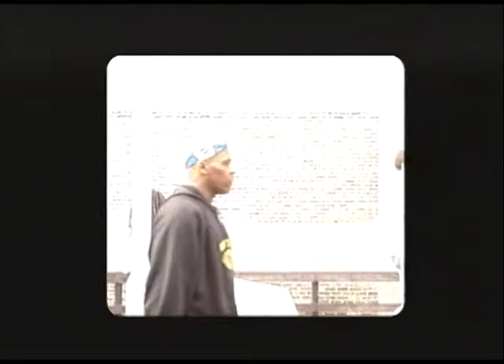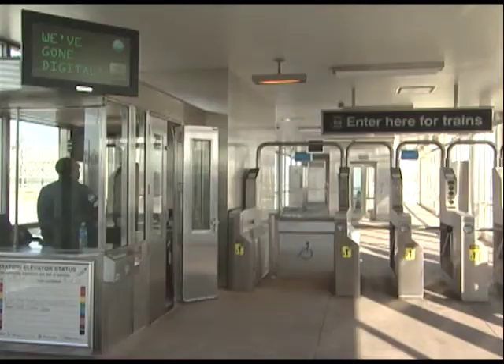The CTA, delivering quality, affordable transit that links people, jobs and communities. I'm Jean Sparrow. Welcome to Connections. There was a lot of excitement in the air when Mayor Daley recently showed off the new Next Train signs at the 47th Street Red Line Station.